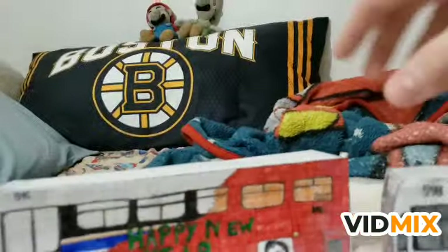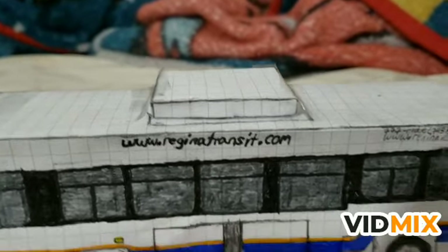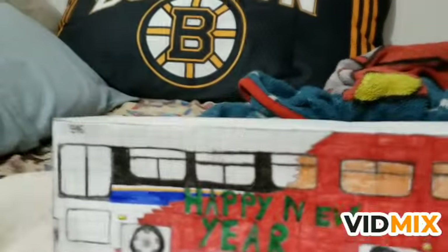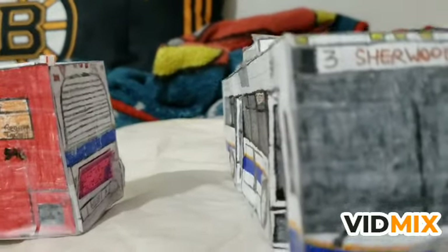There is an AC unit on 598 but not on 546, because this one didn't have an AC unit on the top - the Classics never did.